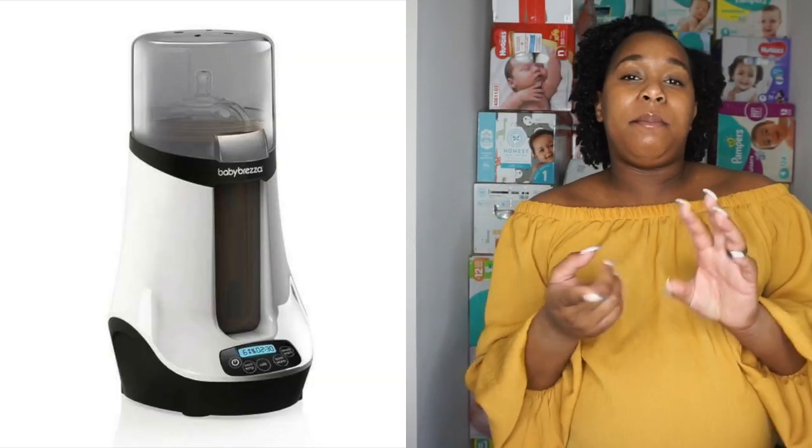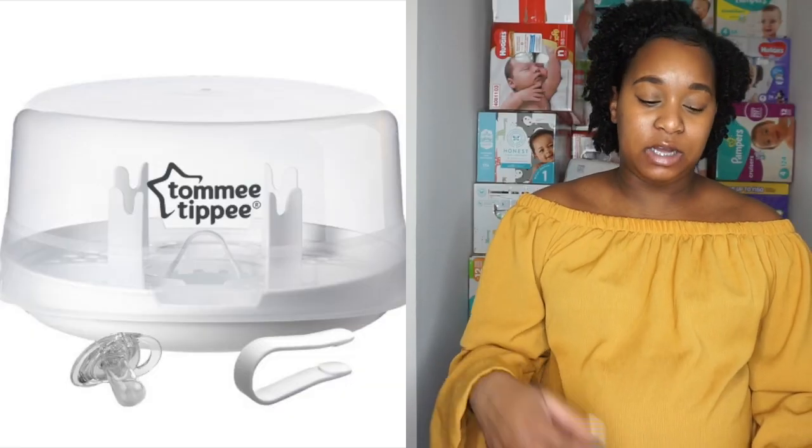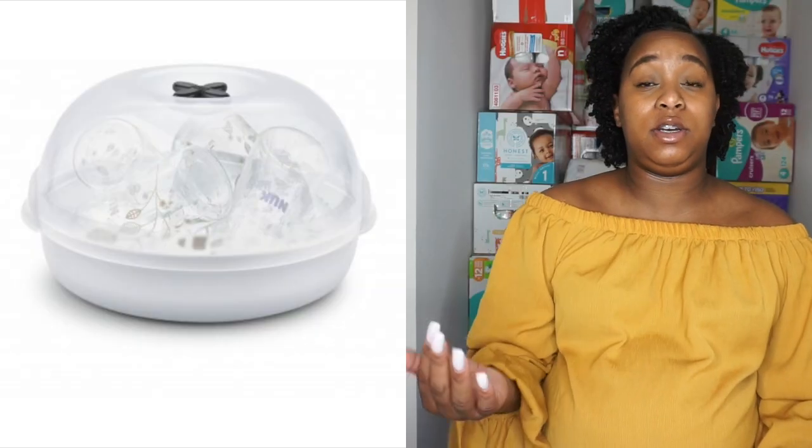Moving on to feeding stuff. We got the Baby Brezza bottle warmer — I just like the way it looks over other warmers, so hopefully it works just as well. Next is the Baby Brezza bottle sterilizer; a friend of mine already has one and really likes it. I actually have three sterilizers total: the Baby Brezza, the Tommy Tippee sterilizer, and the Nook sterilizer. They all function differently — one's for bottles, the other two you put in the microwave — so I think they'll each be useful.